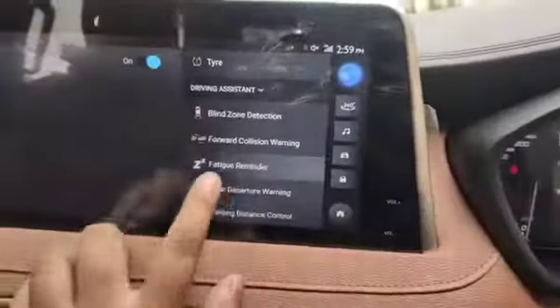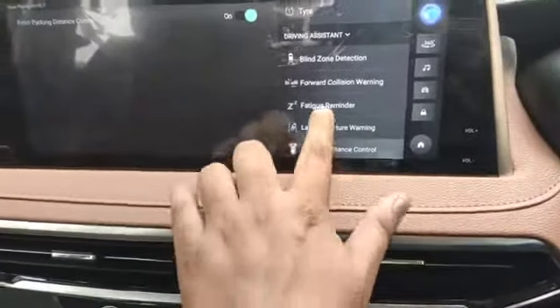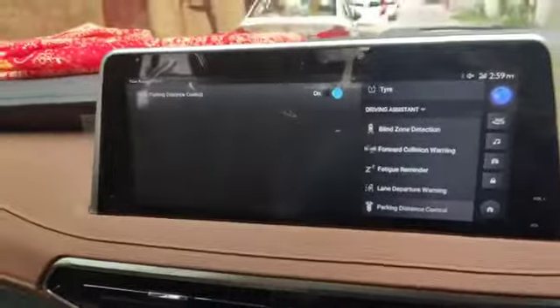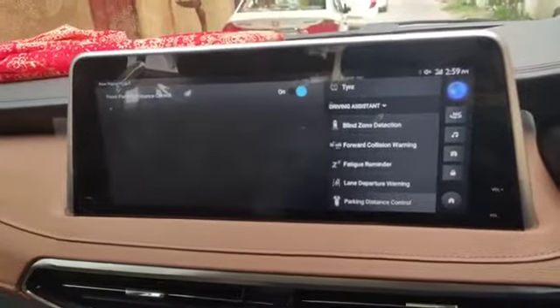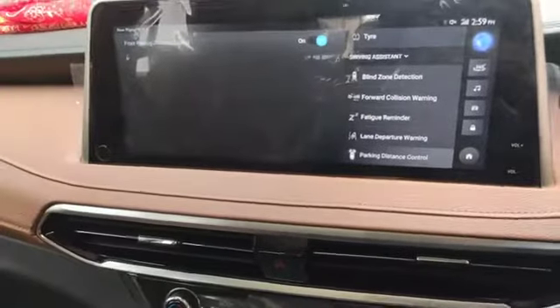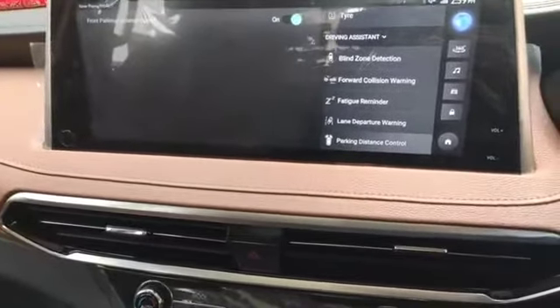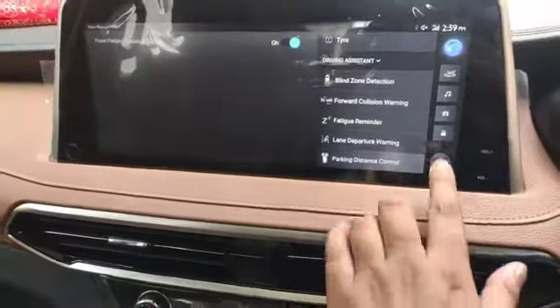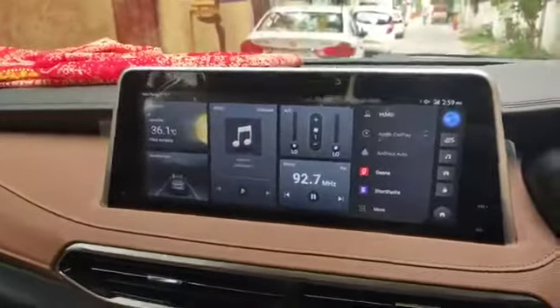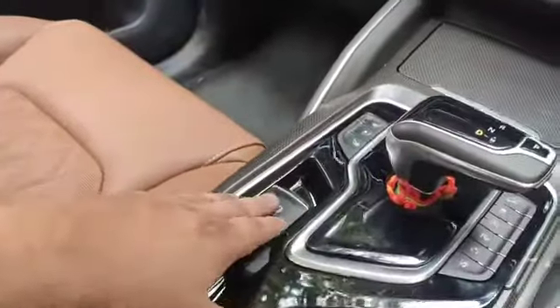You will have a lane departure warning — this is working here. There is also parking assist and front parking distance sensor. It is like adaptive cruise control — you can maintain a set distance with the parking sensor. This is the feature added in the two wheel drive Savvy model.